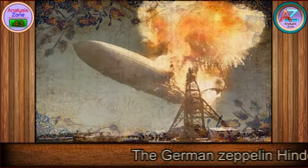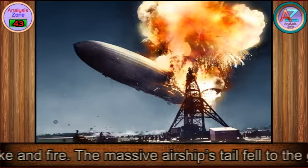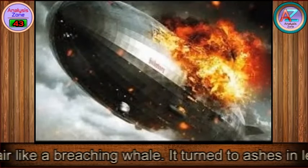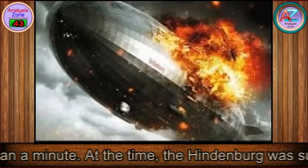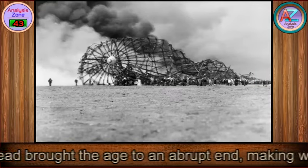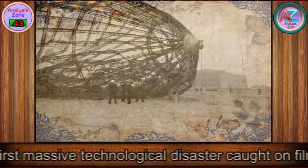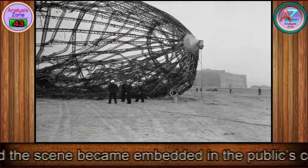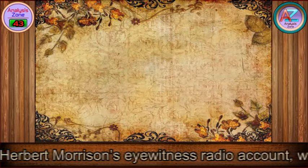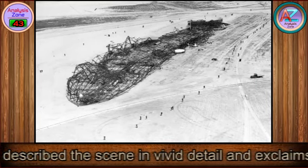The German Zeppelin Hindenburg exploded, filling the sky above Lakehurst, New Jersey, with smoke and fire. The massive airship's tail fell to the ground while its nose, hundreds of feet long, rose into the air like a breaching whale, and turned to ashes in less than a minute. At the time, the Hindenburg was supposed to be ushering in a new age of airship travel. The crash was the first massive technological disaster caught on film, and the scene became embedded in the public's consciousness. The most famous media from the crash was Herbert Morrison's eyewitness radio account, broadcast the next day, in which he described the scene in vivid detail and exclaimed his famous line: 'Oh, the humanity.'